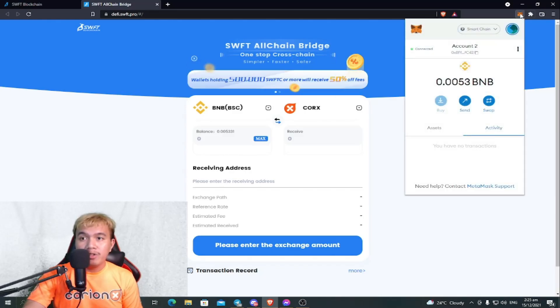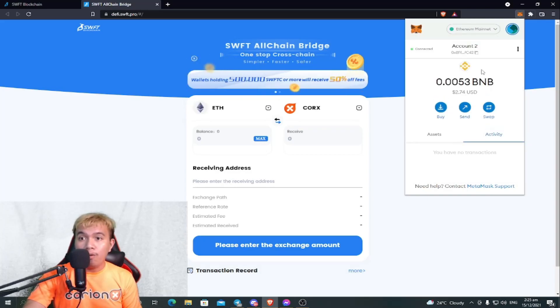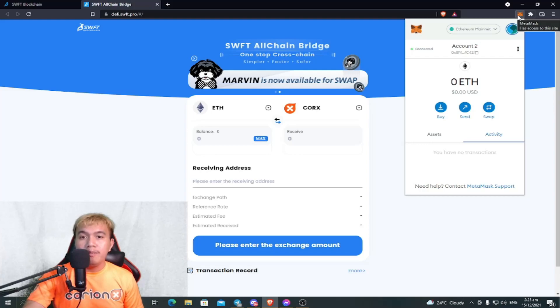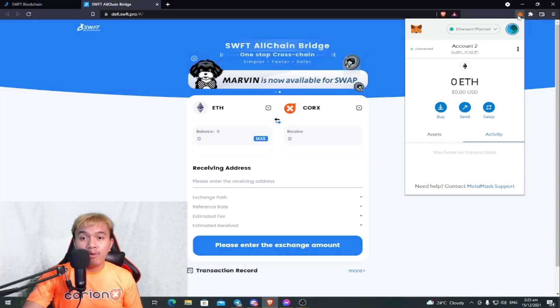Currently I'm under the Binance Smart Chain, so I'm going to click here on MetaMask. You can see this is the Smart Chain. I will now switch to the Ethereum mainnet. There we go — we've officially switched to the Ethereum mainnet.